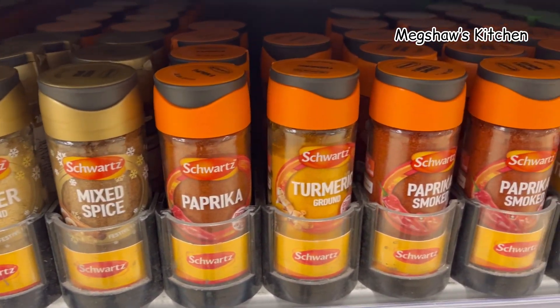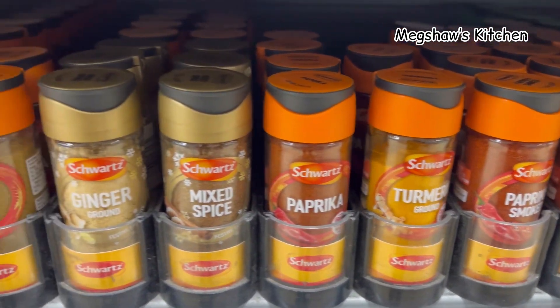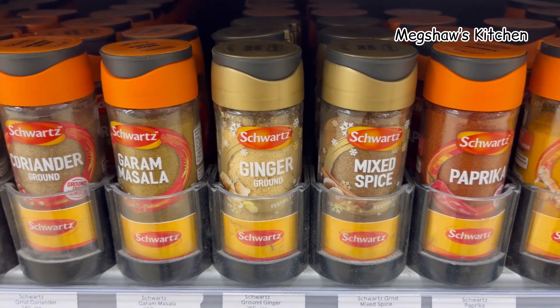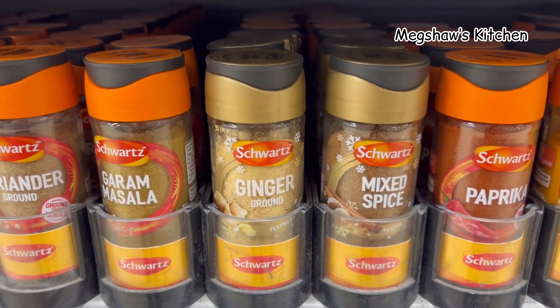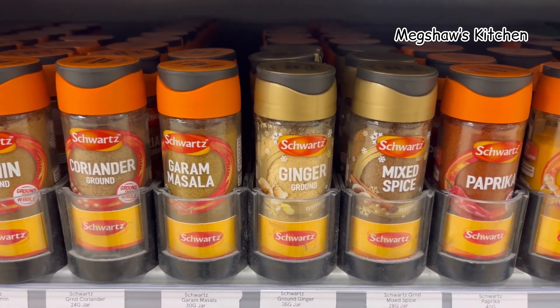I understand sometimes it can be so confusing when you go to the store and see all these different spices. Well, for me it feels exciting, because there is nothing I love more than trying out spices I've never tried before.